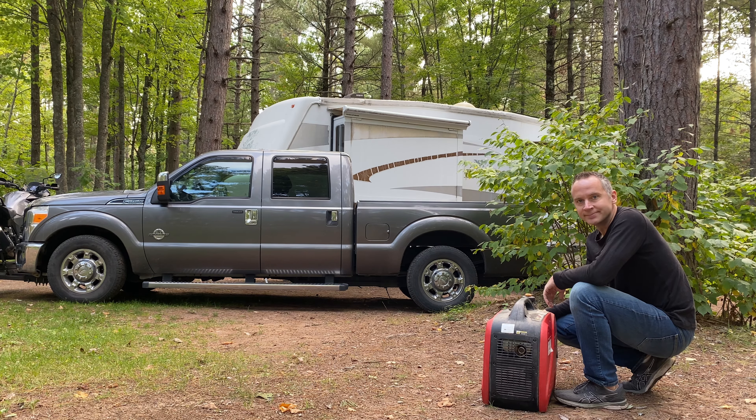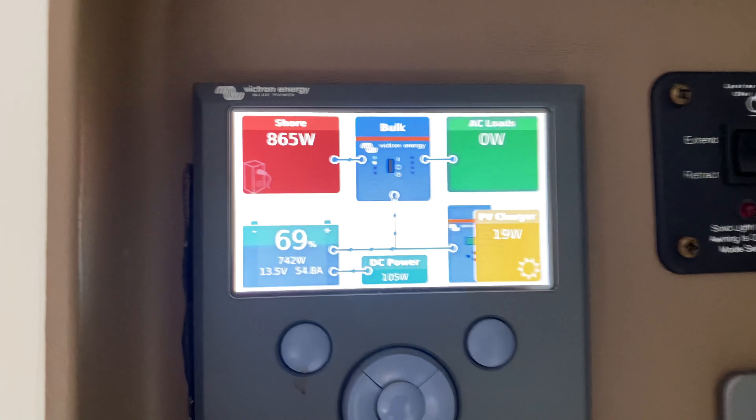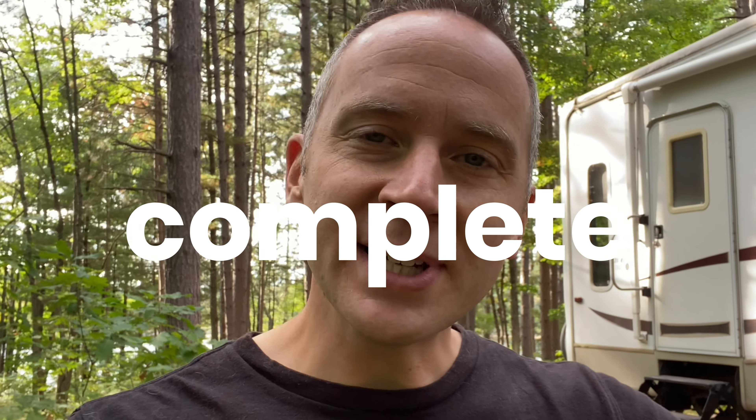With the generator running, we are getting about 55 amps of energy into the RV, which is charging our 300 amp hours of Battle Born batteries. Not a sponsor, but hey, you can reach out if you want. With our batteries currently sitting at just above 50%, all I need to do is run this generator for another two to three hours and our batteries will be at 100% capacity, which means we'll be able to run in complete silence for another 24 to 48 hours.